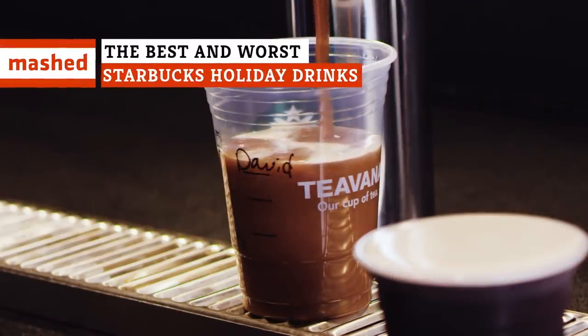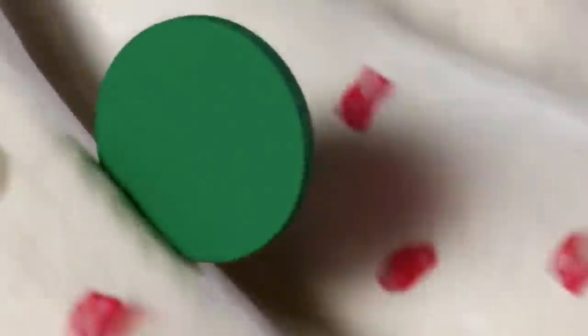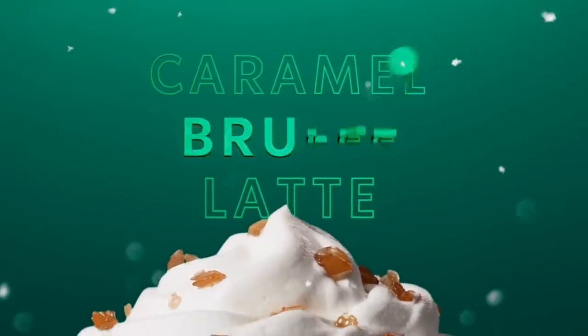With new flavors and old favorites of Starbucks' holiday drinks all contending for menu space, how do you decide which festive drink to order? We can help with that. Here's our definitive ranking of Starbucks' offerings of holiday past, many of which are making a valiant return in 2019.